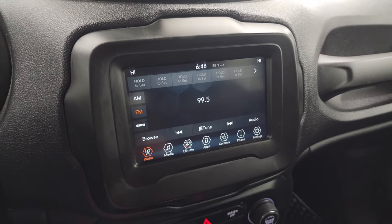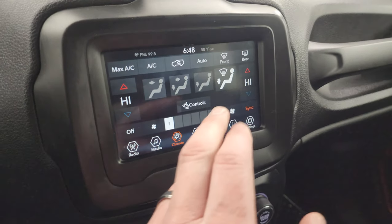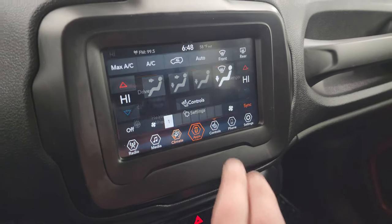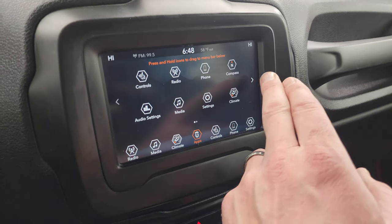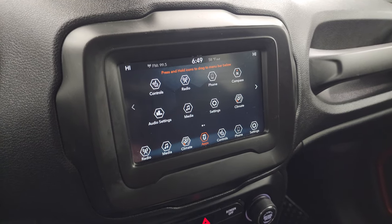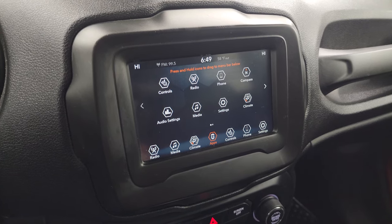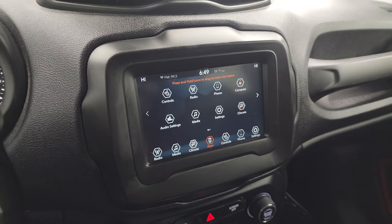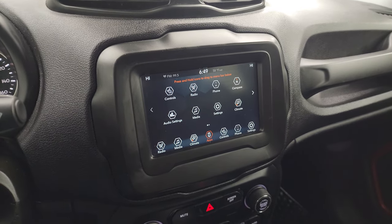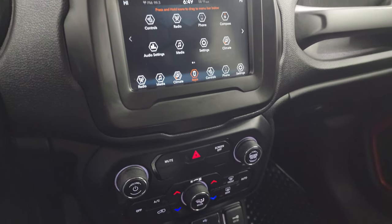You get AM, FM, and SiriusXM radio capabilities. You also have climate controls including dual climate controls, heated seat controls, and heated steering wheel controls. This one has projection where you can project your cell phone to the screen via Android Auto or Apple CarPlay. Basically you can project your phone up there and if you have a navigation app on your phone such as Waze or Google Maps, it's like you have nav right on the screen — that's a really great feature.